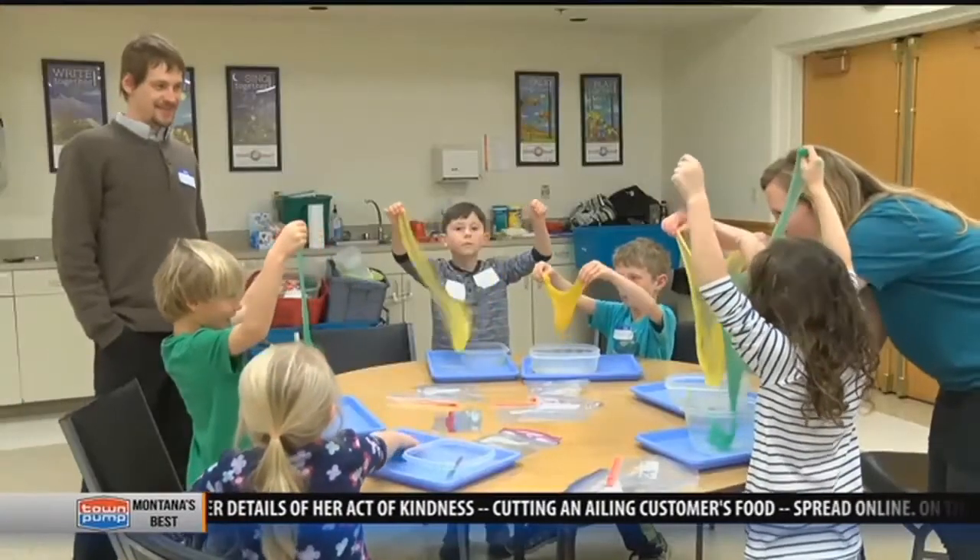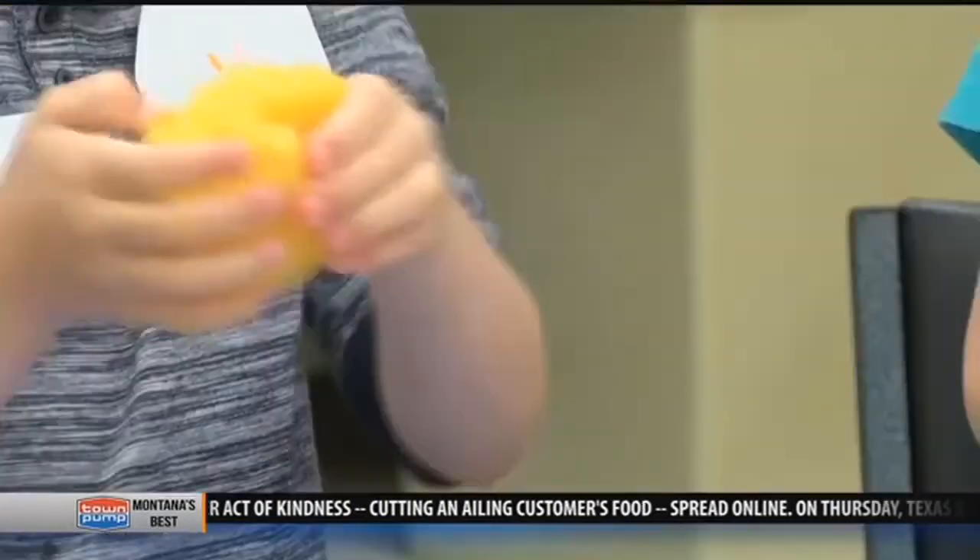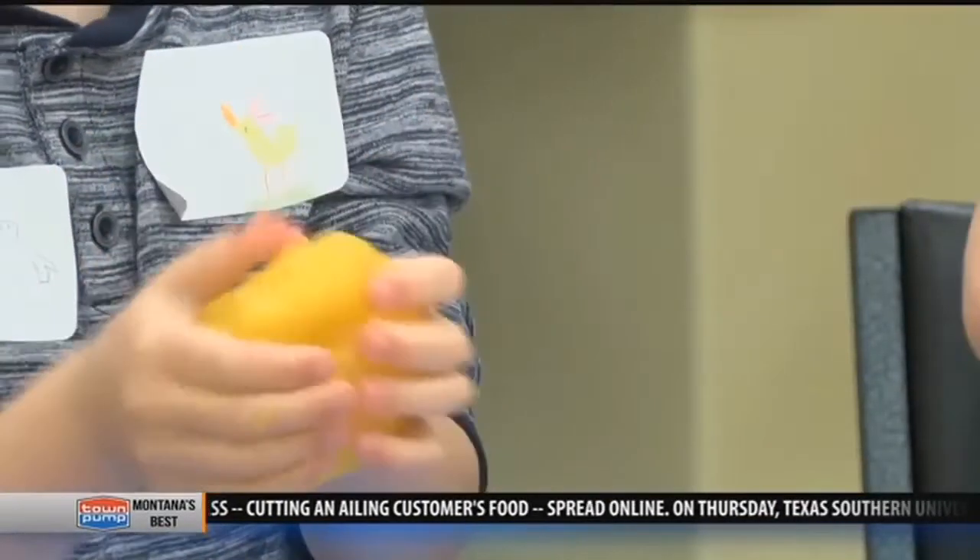Kids will continue to learn and do experiments throughout the week. The museum says it also plans to work with MOSS in the future to get more kids excited about learning. Medeiros-Babb, MTN News, Bozeman. Back over to Mike Hurd.